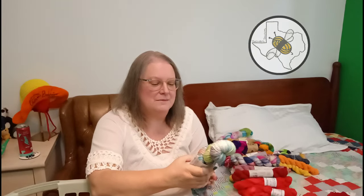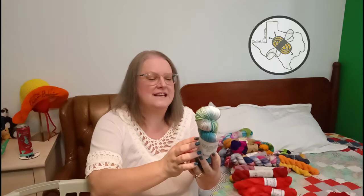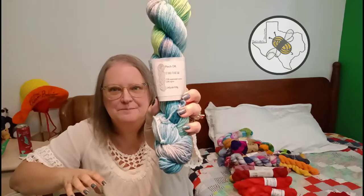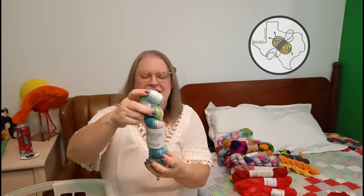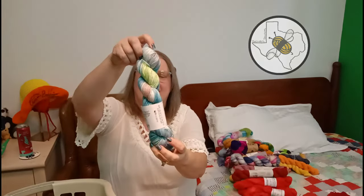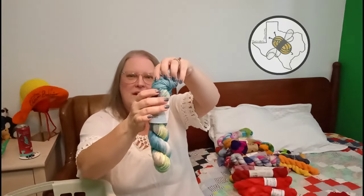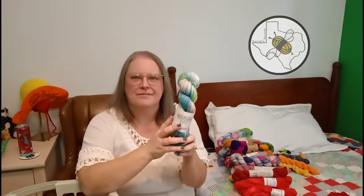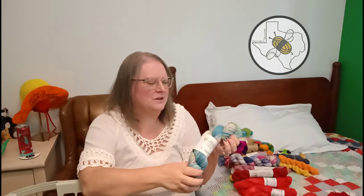Hank Me Home Tonight Pinch DK - this is called It Had to Be Ewe - 75% superwash merino, 25% nylon. I don't remember what the occasion was, but these are not colors I would normally go for, yet I do love them.